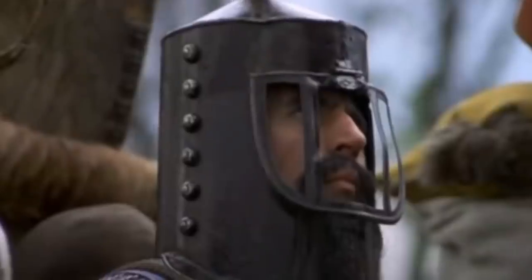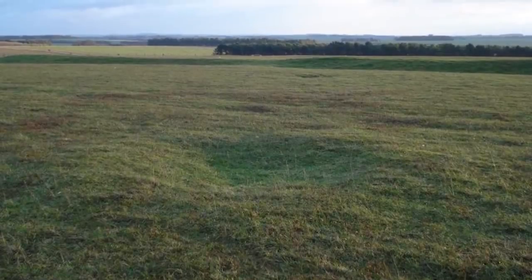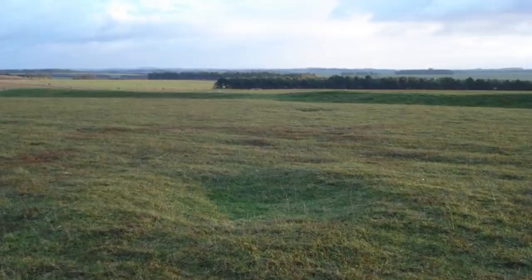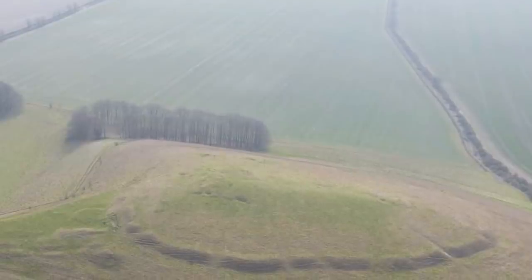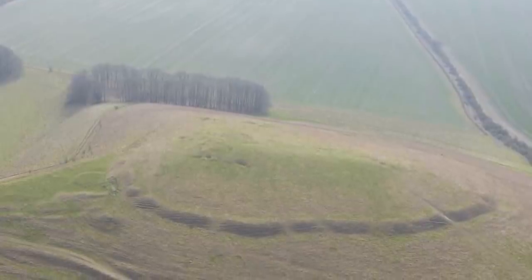That would make it an excellent site for a defensive fortress, but there's nothing to suggest it was ever used for that purpose. In fact, there's nothing to suggest it ever had any purpose at all. And 6,000 years later, it's unlikely that we'll solve the mystery.